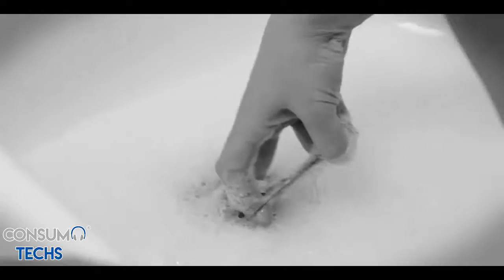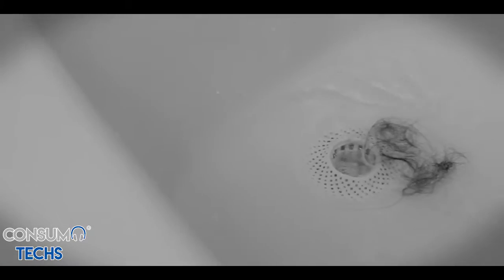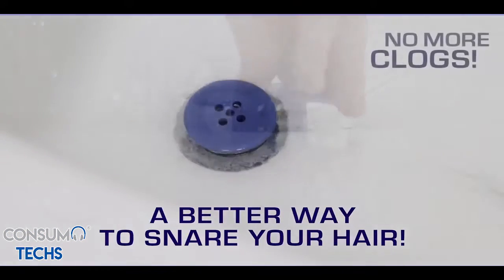Oh no, that tub drain is clogged, stopped up with hair every time you take a shower. Those old hair strainers are messy and slimy and hard to clean. Introducing Tub Shroom, the all new and improved way to prevent clogged tub drains.